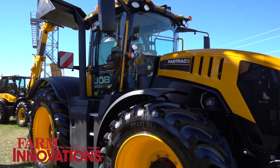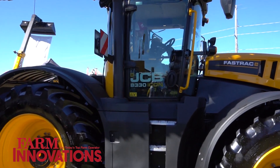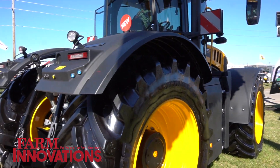We sell Fast Tracks into a lot of custom harvesting customers running grain bins, and we also sell into a lot of manure haulage or liquid manure haulage contract custom operators as well.